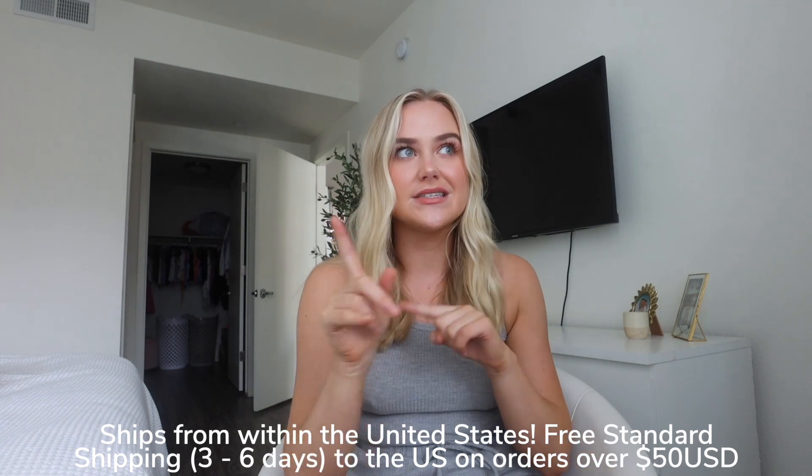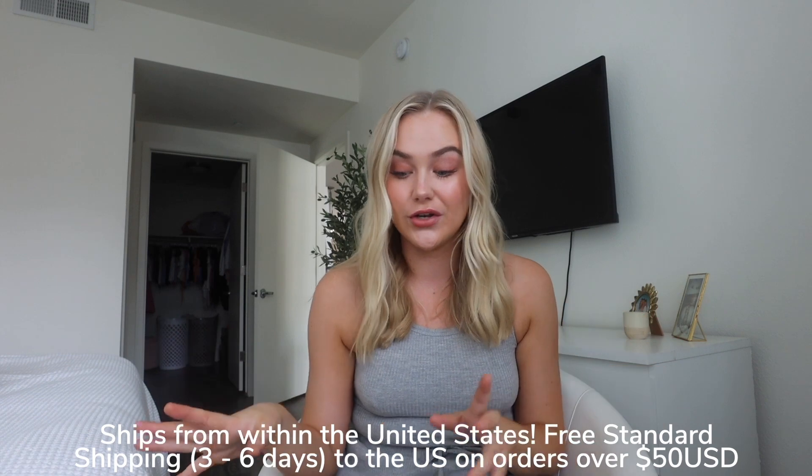Also, Princess Polly ships from within the United States — you can get free standard three to six day shipping on all orders over $50, so that is really amazing. I got this bodysuit, I love it. I don't own anything in this red color.